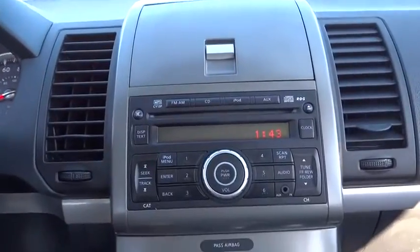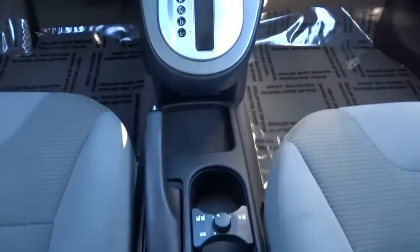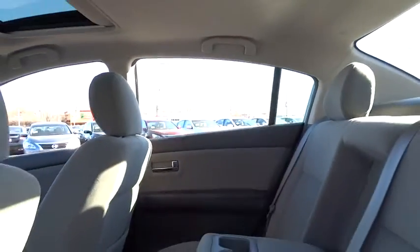Power door locks, bucket seats, power windows, child safety locks, passenger airbag, rear head airbag, intermittent wipers, auxiliary audio input, power outlet.